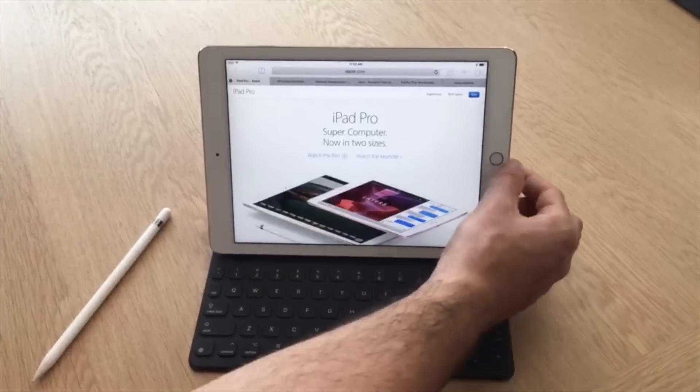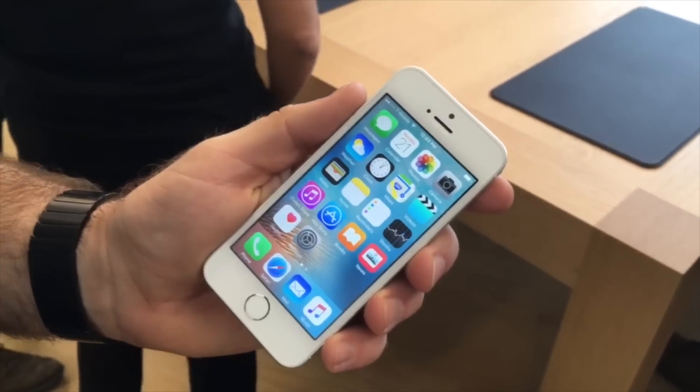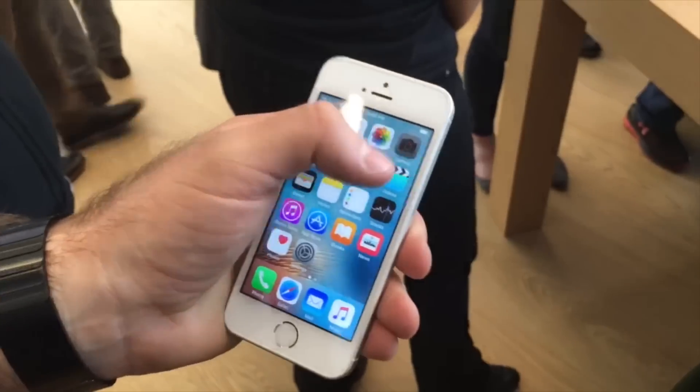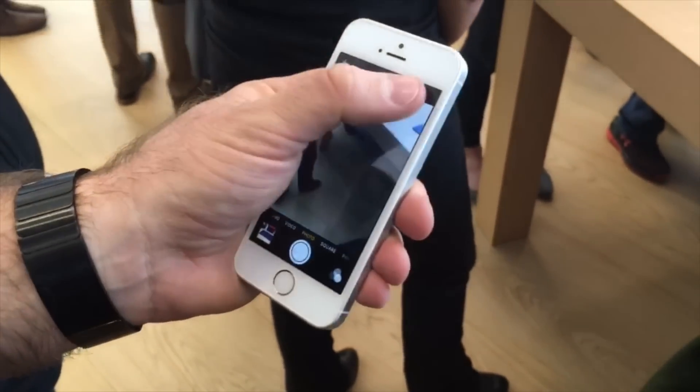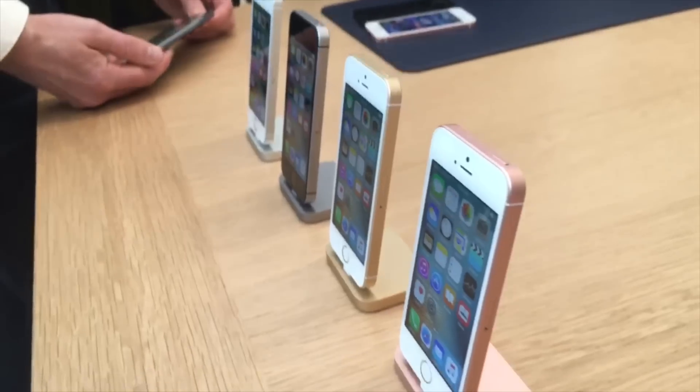The new iPad Pro starts at $599 for 32GB of storage. Apple also went smaller with its latest iPhone, giving the 4-inch form factor some love with its new iPhone SE. With the same A9 processor and 12-megapixel camera as the flagship iPhone 6S, Apple is boasting that the iPhone SE is the most powerful 4-inch iPhone ever.